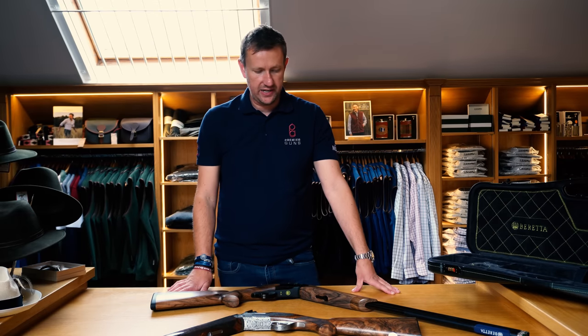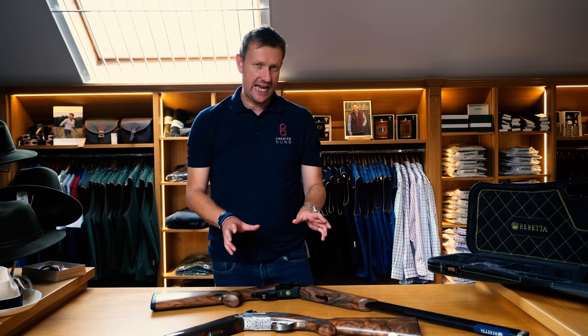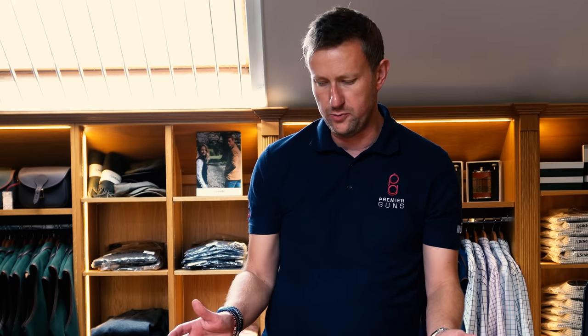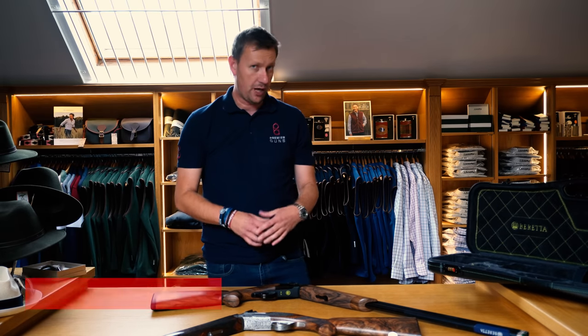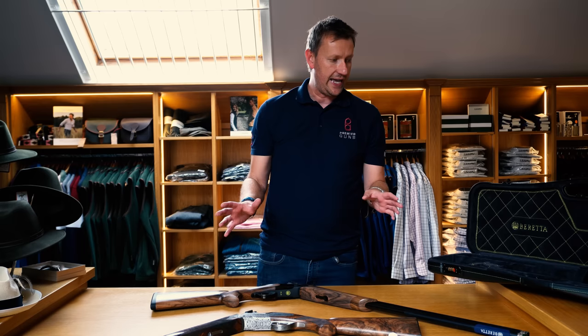Welcome to another Premier Guns video. Today we've got something extremely special to show you: the brand new Beretta SL2 competition gun. What's even more exciting is this is the initial launch edition of this new premium competition gun, which we're going to be seeing in the UK later in 2022, possibly early 2023.